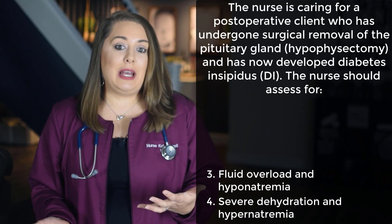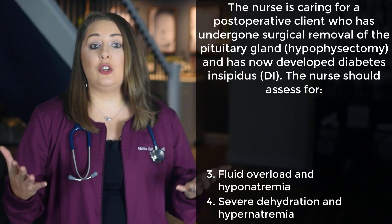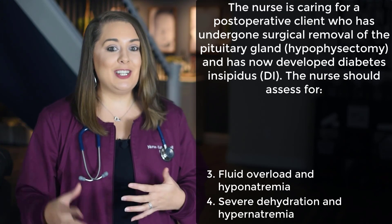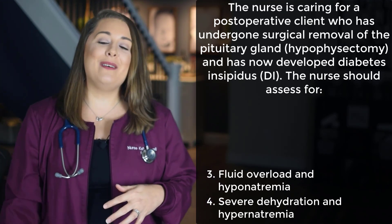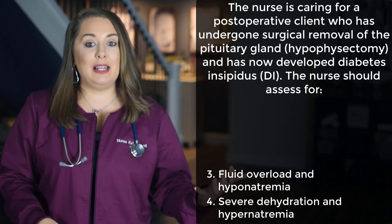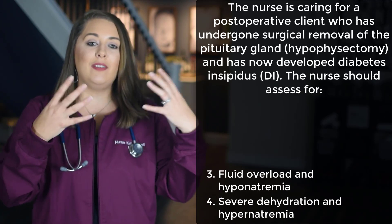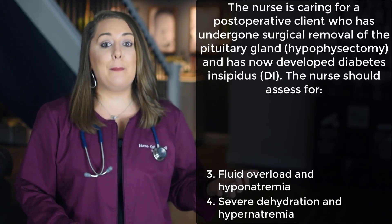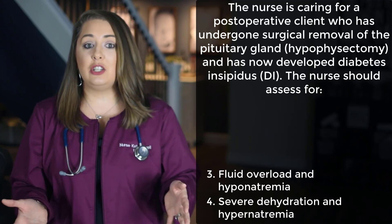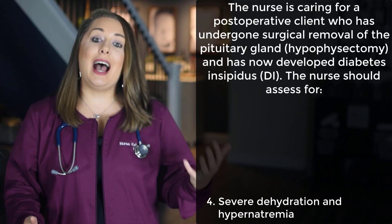Now let's compare options 3 and 4 — they are complete opposites, but one is the correct answer. Option 3 describes fluid overload and hyponatremia, which are classic symptoms of SIADH — syndrome of inappropriate secretion of the antidiuretic hormone — often confused with diabetes insipidus. With SIADH, the bloodstream is severely diluted with water, causing intravascular volume overload and hyponatremia. With diabetes insipidus, the urine is severely diluted with water, causing hypernatremia in the bloodstream. So the correct answer is option 4: severe dehydration and hypernatremia.